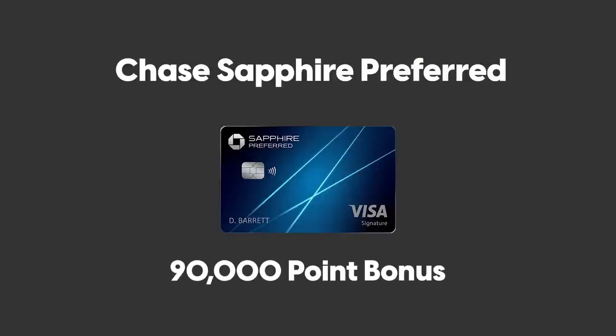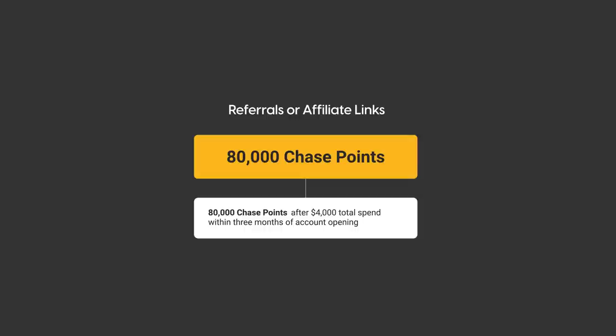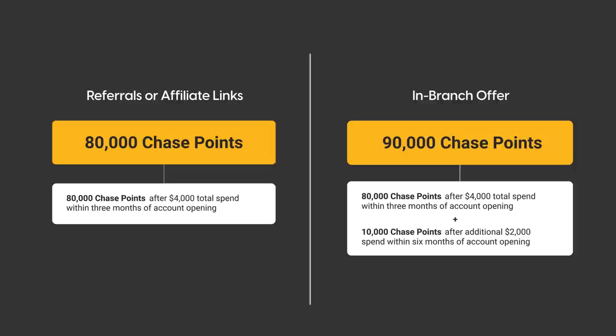Last but not least is the Chase Sapphire Preferred 90,000 point bonus. This card will be the talk of the town for the next couple of weeks because of its higher bonus. Typically the bonus is 60,000 points, and the current highest offer online is 80,000 points via referrals or affiliate links, requiring $4,000 spend in three months. But if you apply in branch at a physical Chase branch location, you can sign up for a 90,000 point bonus — 80,000 after $4,000 spend plus 10,000 more if you spend an additional $2,000 within six months. A lot of creators leave this out because applying in branch means they won't earn a commission.